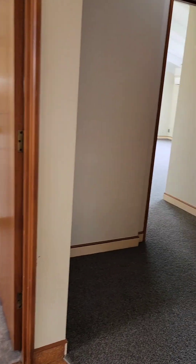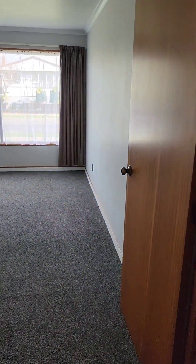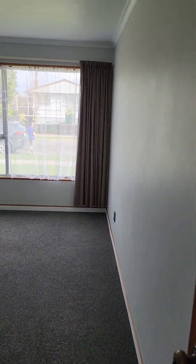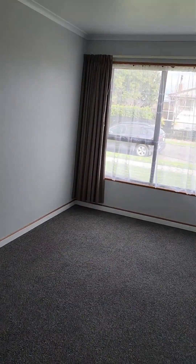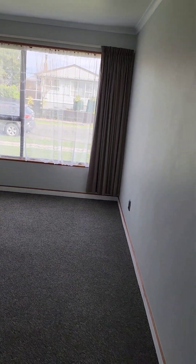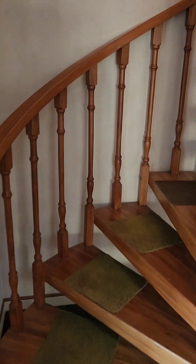Then when you go from the garage there is one bedroom here — no wardrobe, just a bedroom. Then there is this staircase that takes you upstairs.